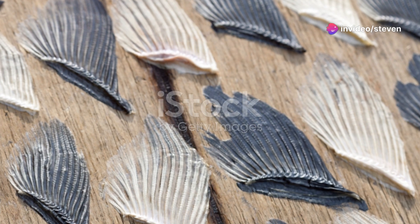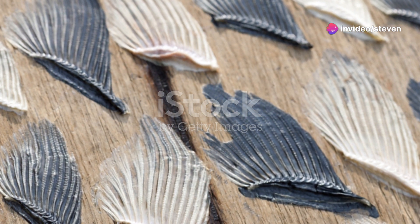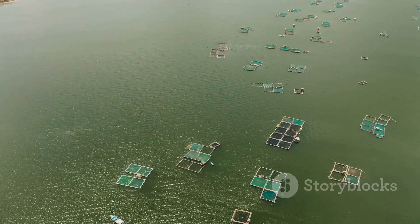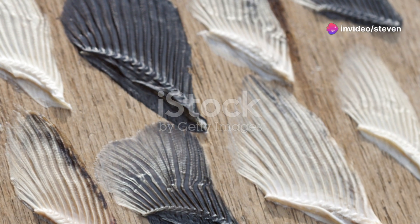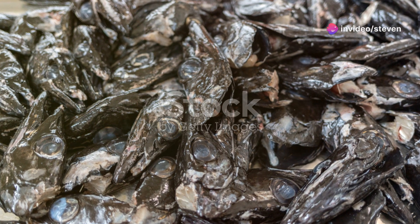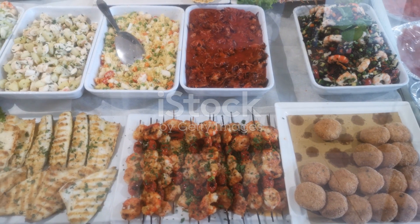So what's the takeaway here? While farmed fish might be more affordable and accessible, the potential health risks can't be ignored. From questionable diets to contaminated waters and chemical residues, there are several factors to consider before opting for farmed fish. If you're a seafood enthusiast, it might be worth investing in wild-caught fish or other sustainable options. Yes, they might be pricier, but when it comes to your health, isn't it worth it?